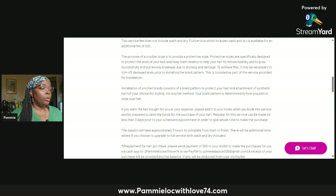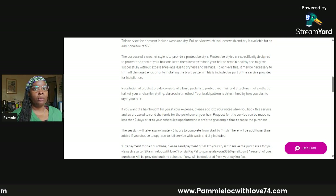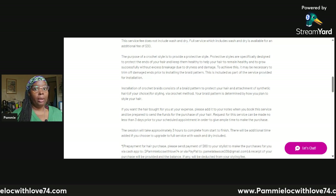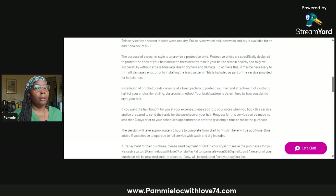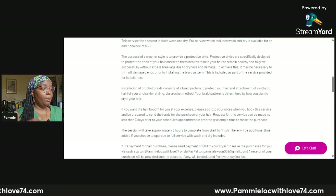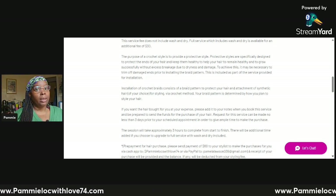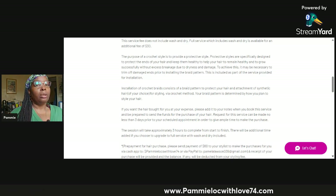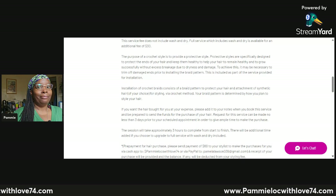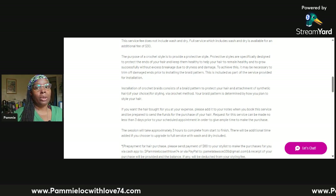If you want the hair purchased for you at your expense, please add it to your notes when you book the service. There's a notes section at the bottom of your request form — put there that you would like me to purchase the hair for you. You can send the funds via Cash App or PayPal. The request has to be made no less than three days in advance, as I need time to make sure it gets shipped in time. If you're trying to come in two days and want me to get the hair, that's going to be difficult, especially if I have other appointments.